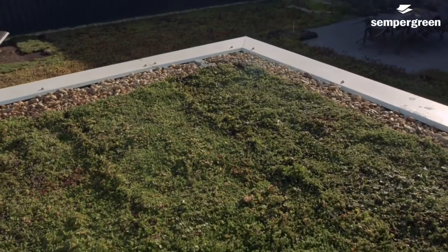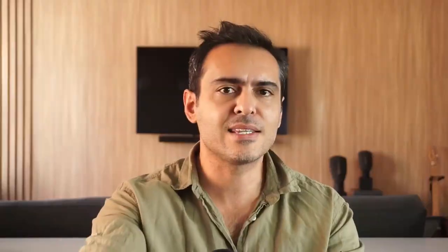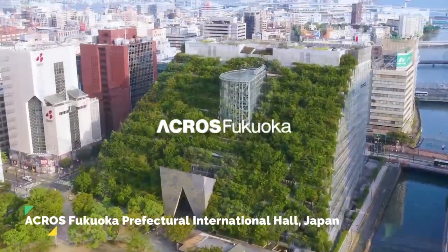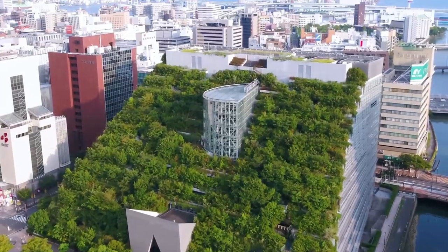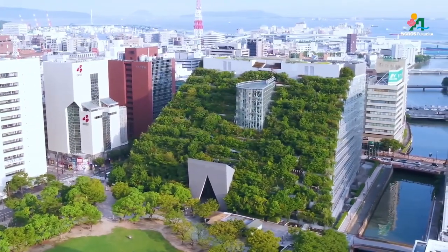Green roofs have been popping up all over the world, from small residential projects to massive commercial buildings. The first case study is the Acros Fukuoka Prefectural International Hall in Japan. This incredible building is a perfect example of a green roof that seamlessly blends architecture and nature. Designed by Emilio Ambasz & Associates, the entire roof consists of terraced gardens, providing a stunning visual effect while also managing storm water and reducing the building's energy consumption. The building also features a large atrium that allows natural light to filter through, creating a beautiful and inviting space for visitors.